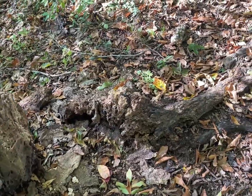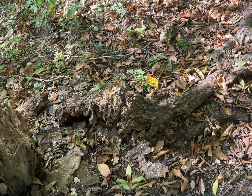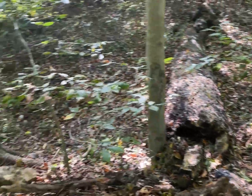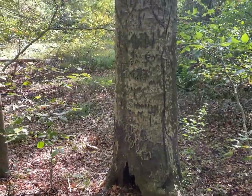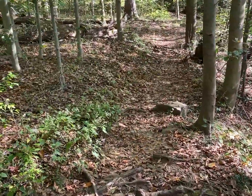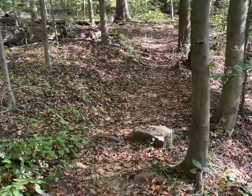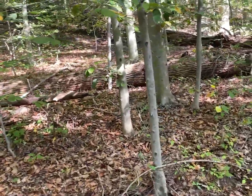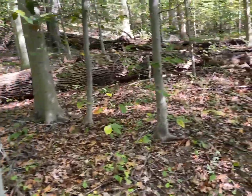I went like 15 years without seeing another puffball. I only saw one as a kid, and I thought it was really fascinating. I've been looking for them ever since. And this autumn has been the first time of me seeing puffballs since, I don't know, 2007. And it's just really cool.